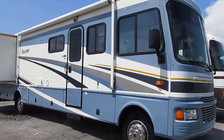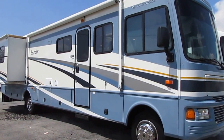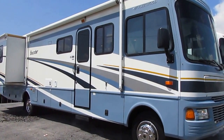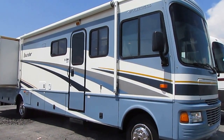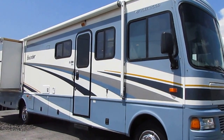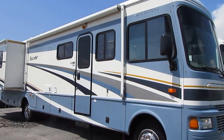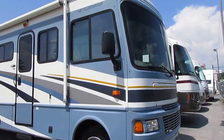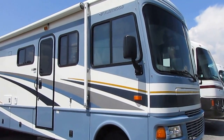Good afternoon folks. Big Bo here with another great Class A motorhome value from Parkway RV Center. Today we're going to look at a 2005 Fleetwood Bounder model number 35E. The Fleetwood Bounder is the best-selling motorhome series of all time — more Fleetwood Bounders have been sold than any other brand or series of motorhome, and there's a good reason for that. Very, very nice RV.